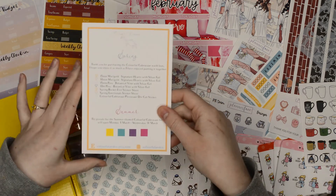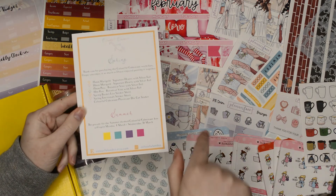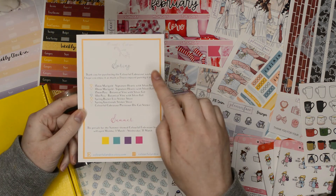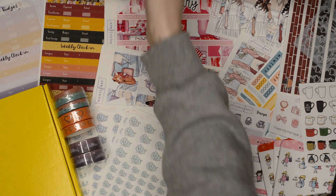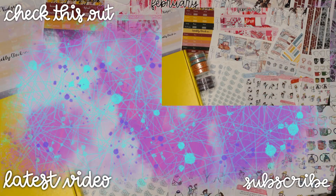Before I go - this came in the Colourful Cubesaur box and has a little sneak of the summer colours which I am so excited about, and it also names all the things in the box. Just going to get Nala out of the way and say bye-bye. Thank you so much for watching - see you next time, bye!